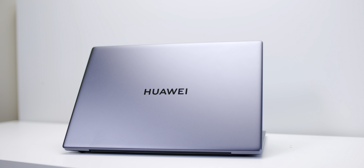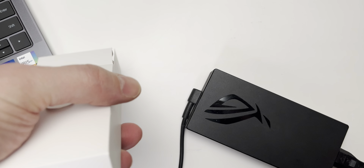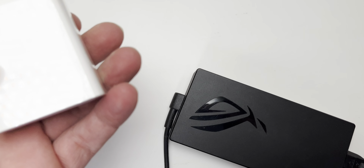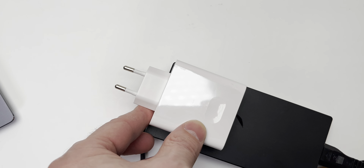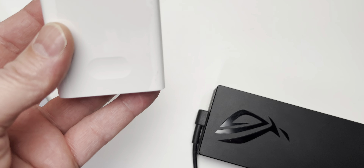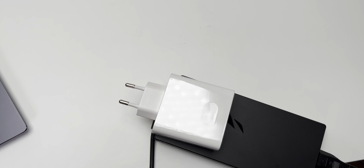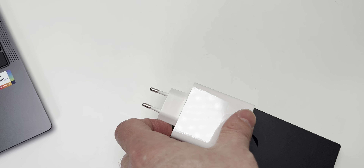The battery life, although not class-leading, will get you through a day. Another thing I love about this laptop is its 160-gram, 65-watt charger — it's basically the size of a phone charger. You can use your phone charger to charge this thing, and that just makes things even thinner and lighter. You can basically just take your phone charger with you.